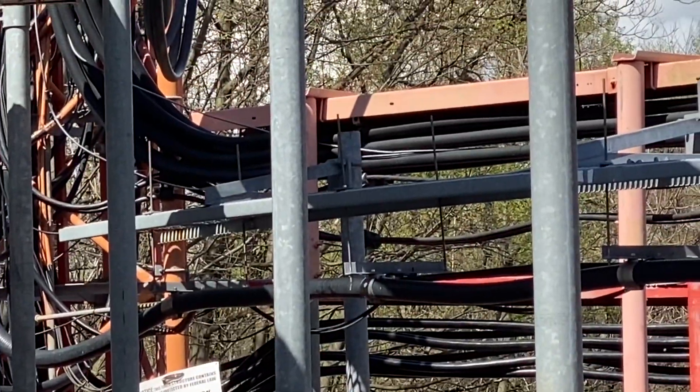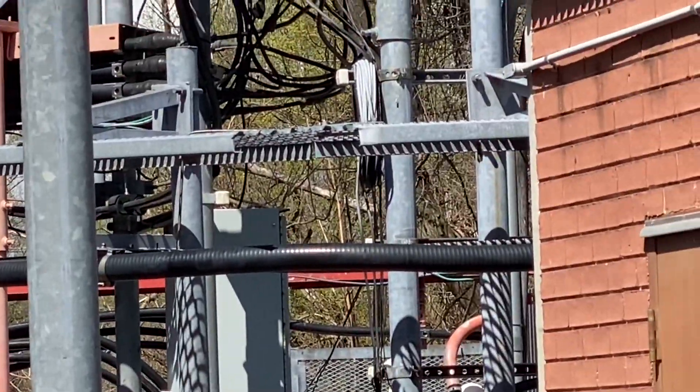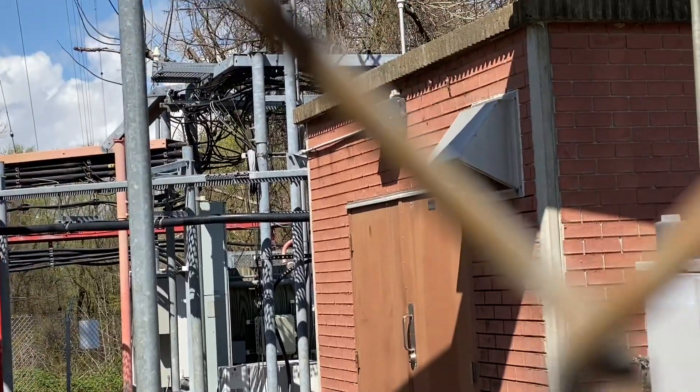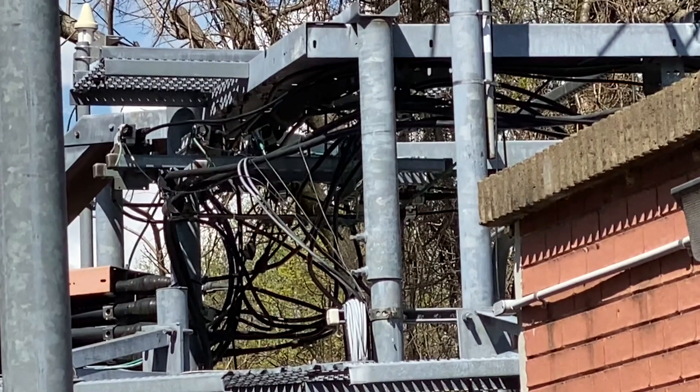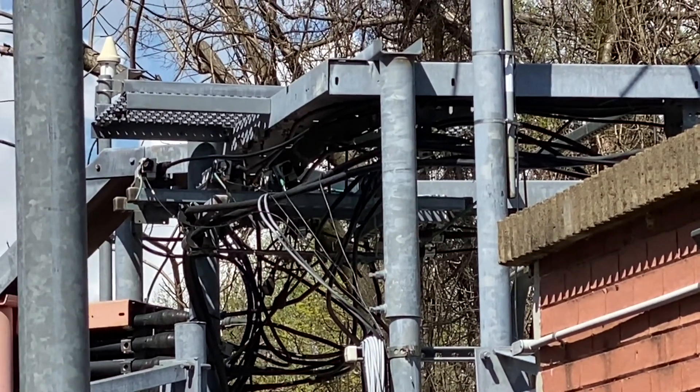Wow, look at all those wires running in that conduit there. Holy cow. That would be so much work to set up — and really cool, though. A little messy looking right there, but I'm sure it's all in order.